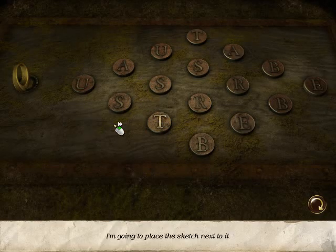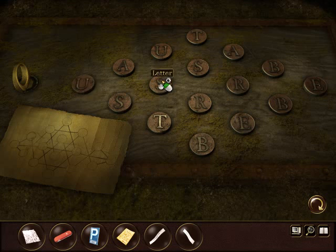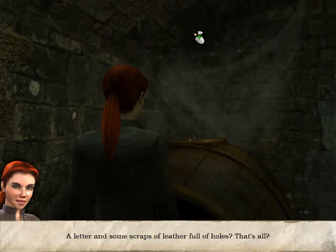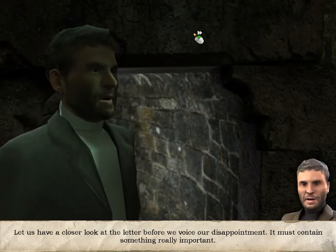I'm going to place the sketch next to it. A letter and some scraps of leather full of holes? That's all? Let us have a closer look at the letter before we voice our disappointment. It must contain something really important.